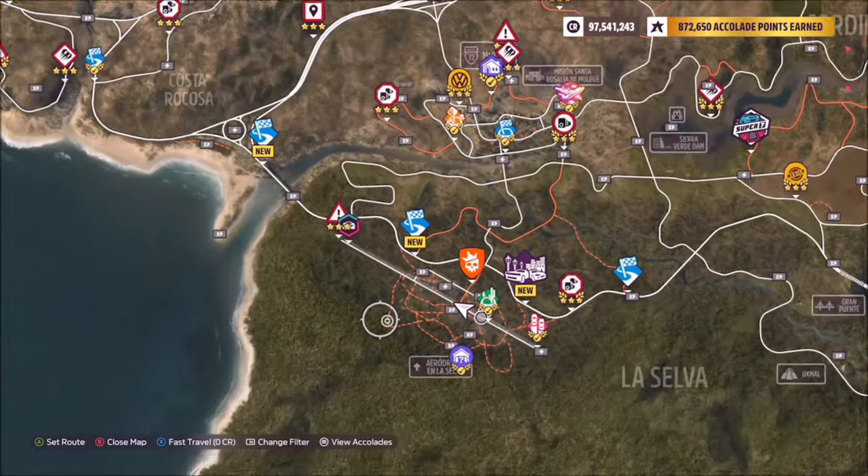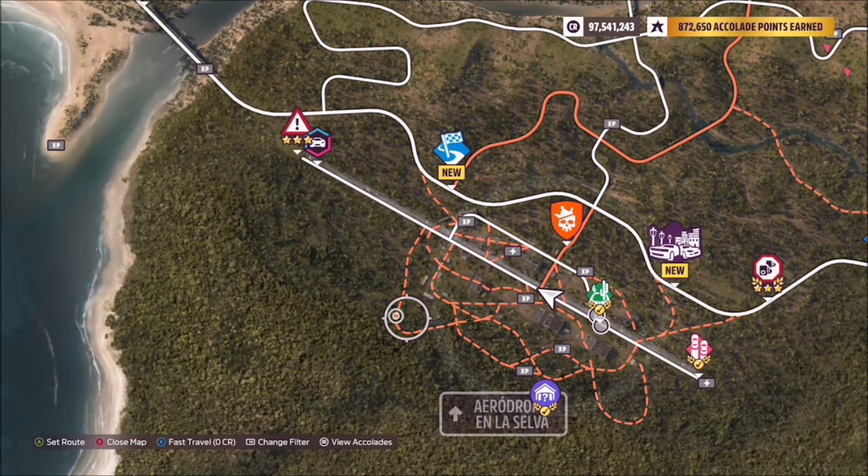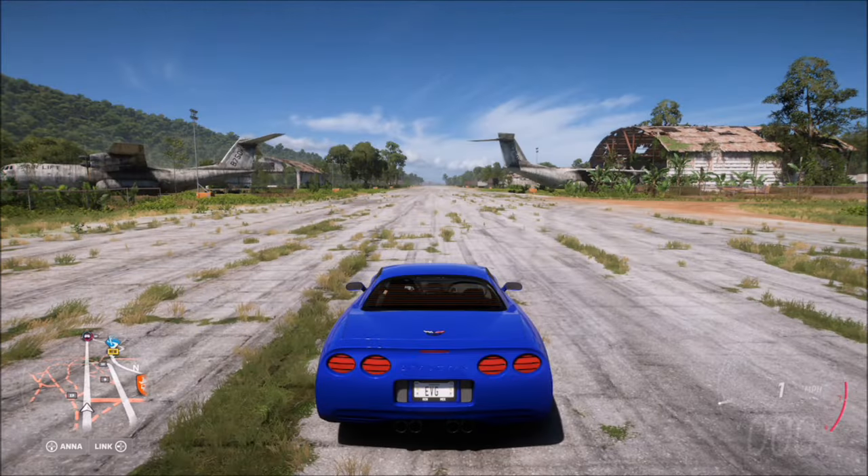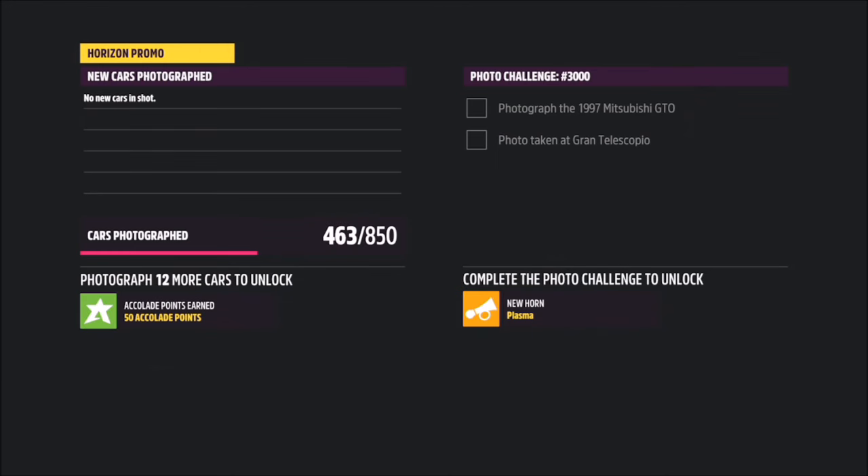The location, Aerodromo en La Selva, is located towards the south of the map at the very bottom — basically known as just the abandoned airfield. Once you get here in your 2002 Corvette Z06, hit up on the d-pad and take a Horizon Promo quick shot.